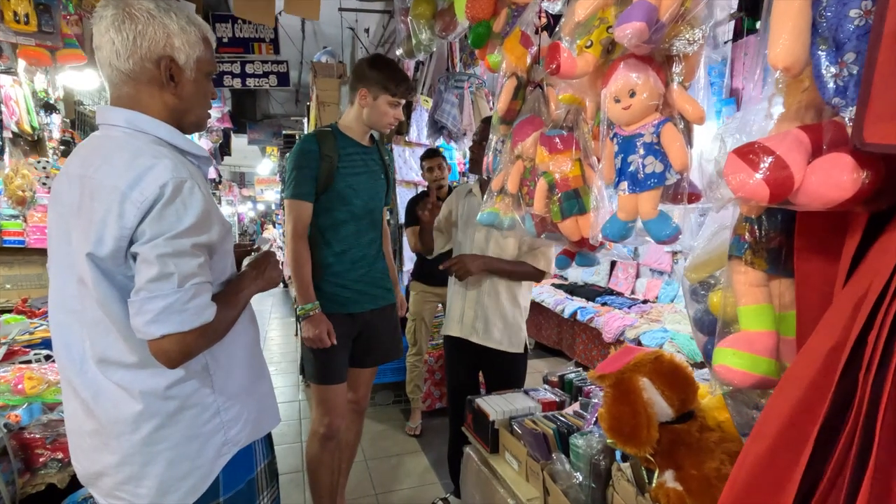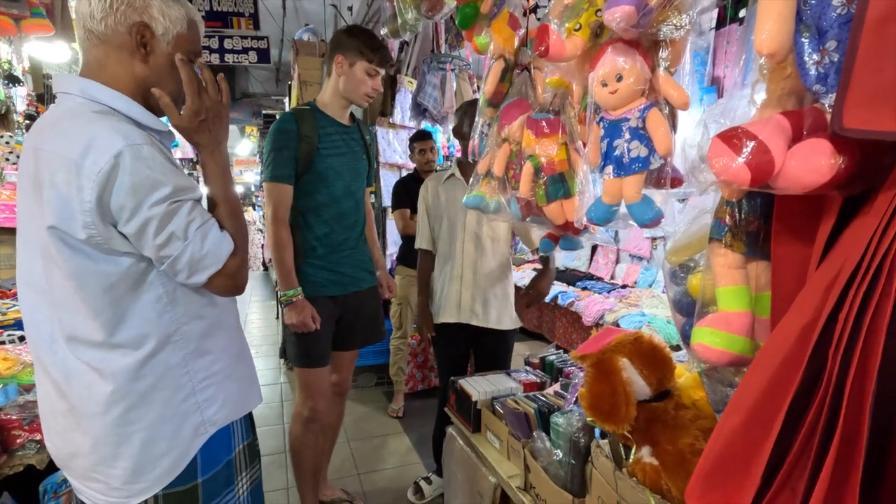So we just came to the local market. I was trying to get a wallet in the tourist market and they didn't have what I was looking for, and the shop owner said try the local market as they have a bit more variety and hopefully a bit cheaper.